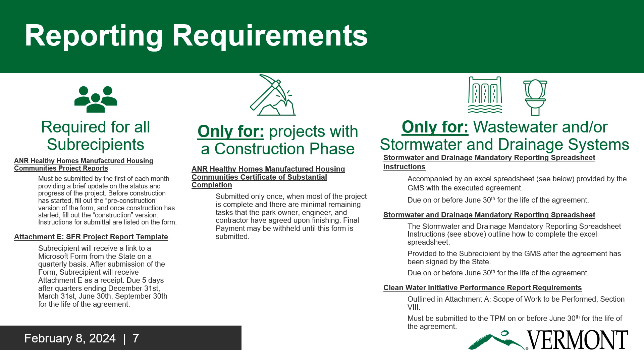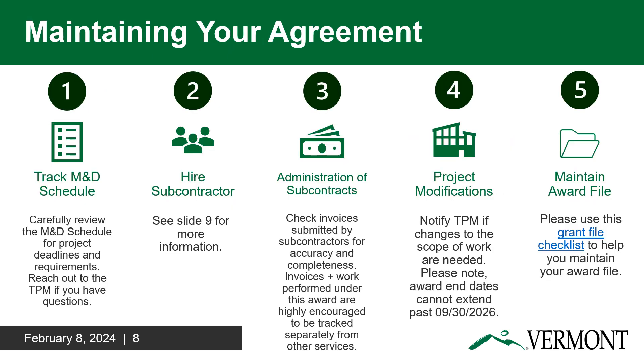All projects must submit an ANR Healthy Homes Manufactured Housing Communities project report by the first of each month. All projects will also receive a link to a Microsoft form from the state on a quarterly basis that the MHC must complete before the fifth day after each quarter end. Quarter end dates are listed on this slide. If the state is funding construction for your project, you must also submit a Certificate of Substantial Completion once when most of the construction is complete. If the state is funding a wastewater and/or stormwater/drainage project, you will be required to submit two reports: the stormwater/drainage reporting spreadsheet and the clean water performance requirements. The state cannot release payment to you until you provide the deliverables as outlined in your Milestone and Deliverables table, so we strongly encourage you to keep a detailed schedule of when your reporting requirements and other deliverables are due.